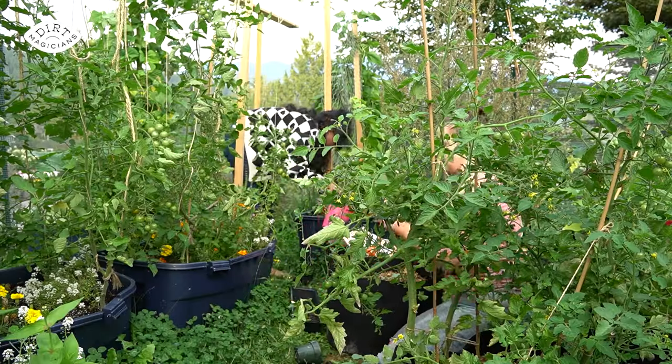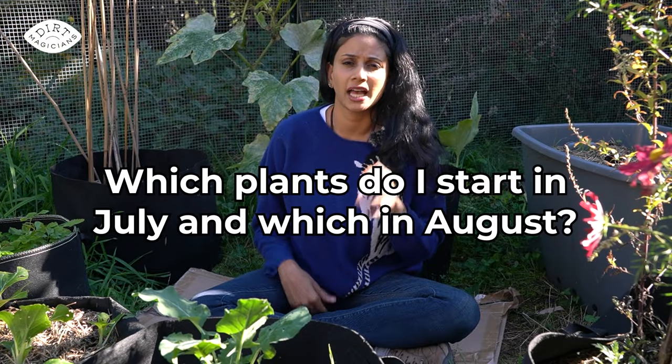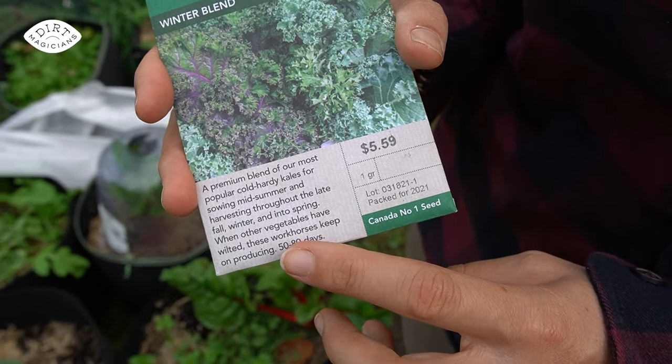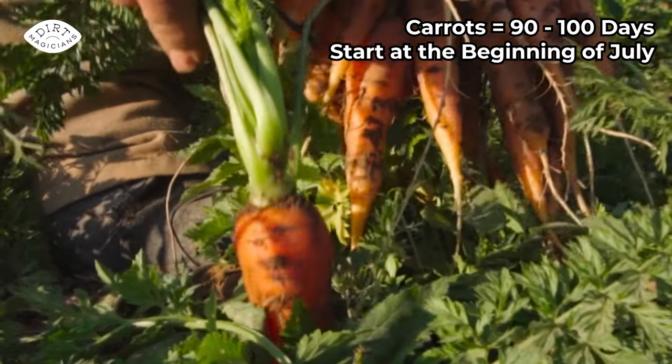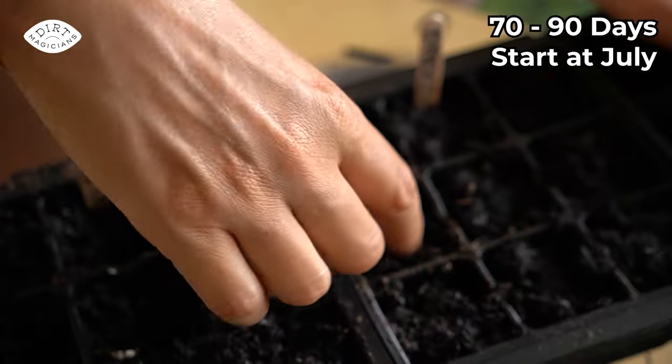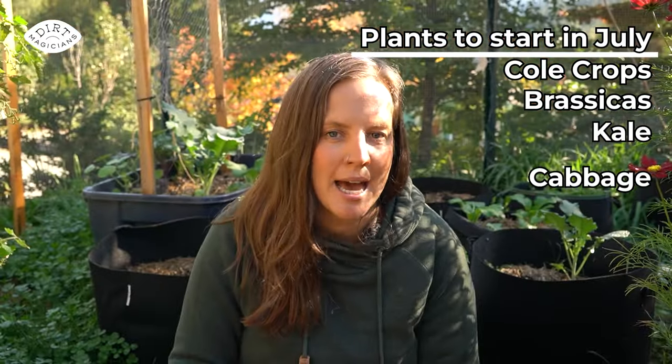So fall winter gardening is really about growing the plants in the summer and then keeping them alive in the fall. This depends on days to maturity for the plant — the longer the days to maturity, the earlier in the summer you start them. For example, carrots which are often 90 to 100 days to maturity should be started near the beginning of July. Plants in the 70 to 90 day range — like cole crops, brassicas, kale, cabbage, broccoli, cauliflower, swiss chard, and lettuce heads — also start in July.